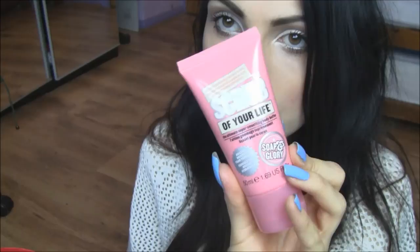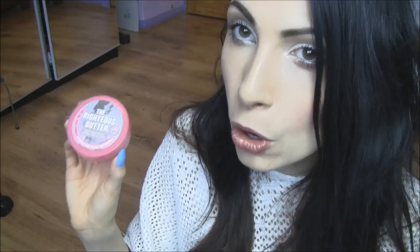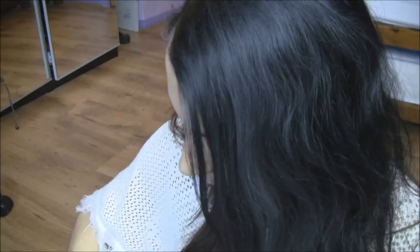When you open it up, the first thing you get is a massive body polisher — really big, smells and feels nice. Then there are four products: 'Scrub of Your Life' ultimate super-smoothing body butter (50ml skin exfoliator, never tried it), 'Righteous Butter' (50ml — I use this every time I get out of the shower, love the smell and how moisturising it is), 'Clean On Me' creamy moisture shower gel (75ml — tried it before, love it), and 'Hand Food' hydrating hand cream (50ml — really want to try this).